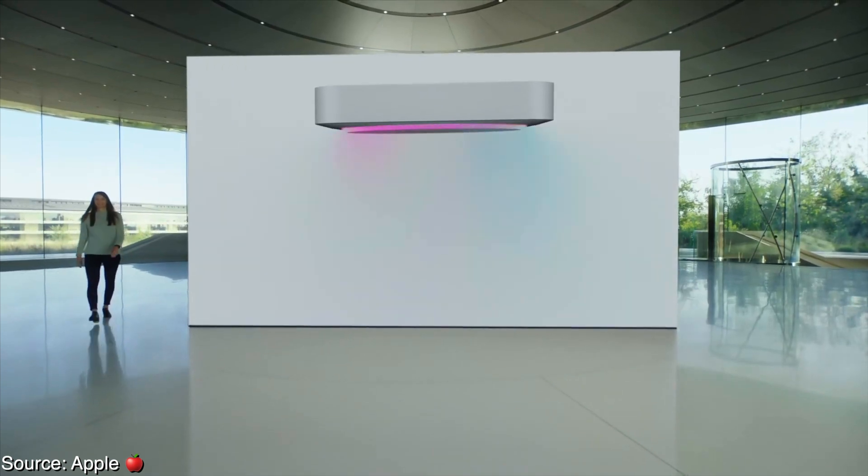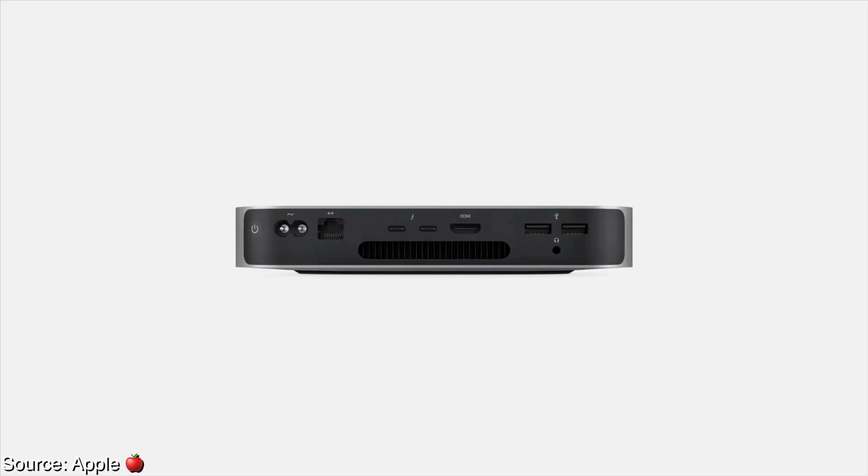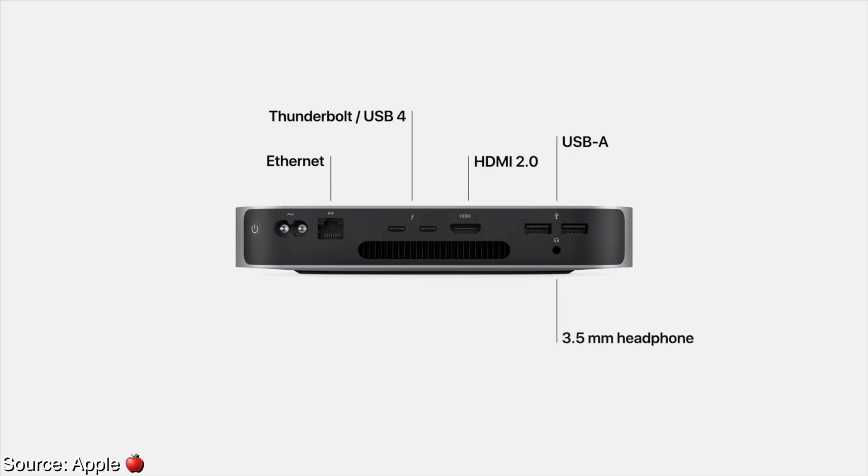Finally, we have the Mac Mini, introduced by Julie. Before I talk about it, I want to say that this product doesn't get a lot of time in the limelight. This is the cheapest way to get a Mac, and if you have a monitor, keyboard, and mouse — nothing has to be fancy or expensive, you don't need their $6,000 XDR display — the Mac Mini is a fantastic option.